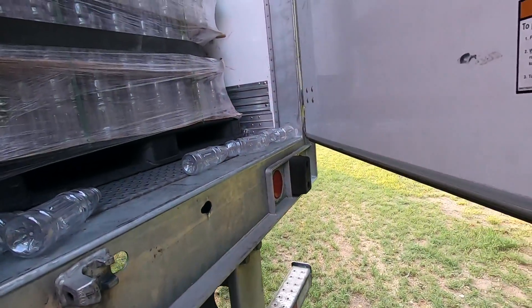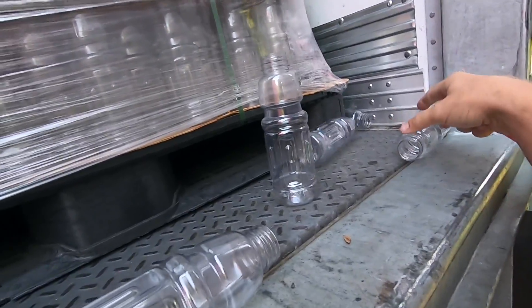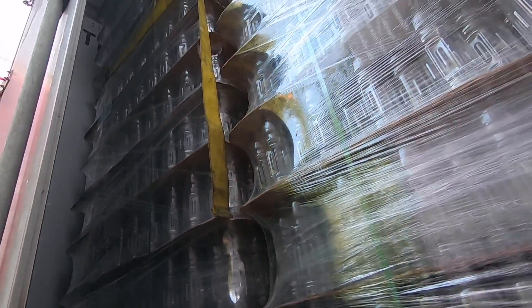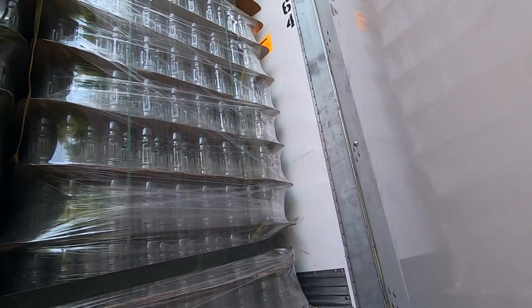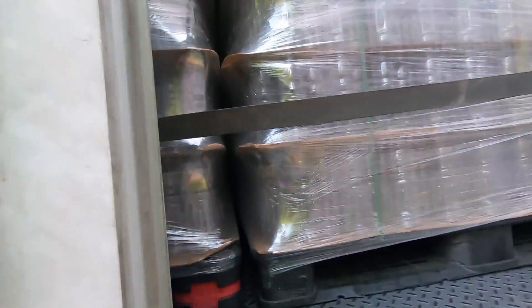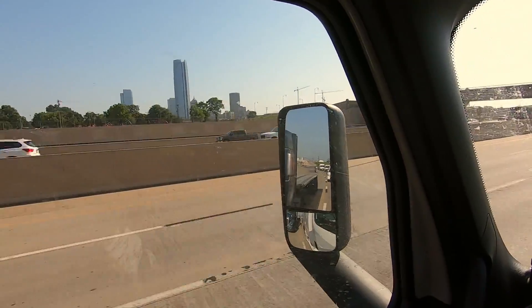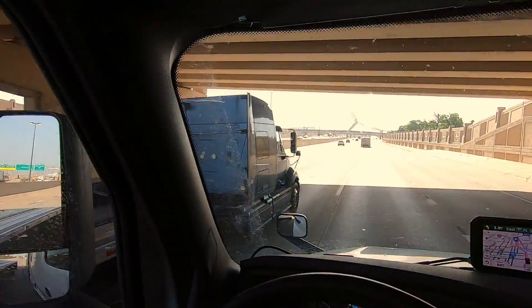Some bottles fell out of the wrapping in the trailer - just plastic bottles wrapped in packaging. I fixed that real quick. Very light load. Oklahoma City - what's up, first time here!